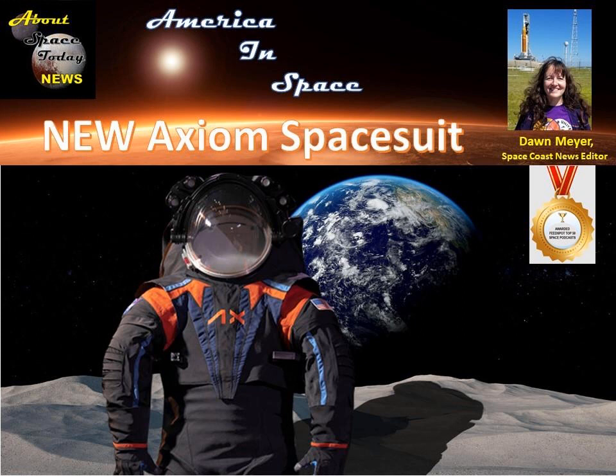Thank you for joining me. Remember each Tuesday to join David Dinault for America's Return to Space, and join me every Friday for America in Space. From the Florida Space Coast, I'm Dawn Meyer, Space Coast News Editor for About Space Today. Thanks for listening. Be sure to share our program with your family and friends, and follow us on Facebook. Join us each week for news and information on America in Space.